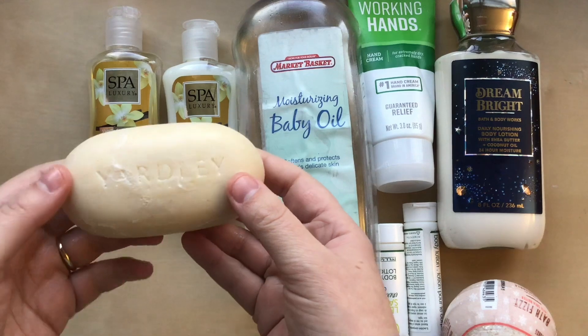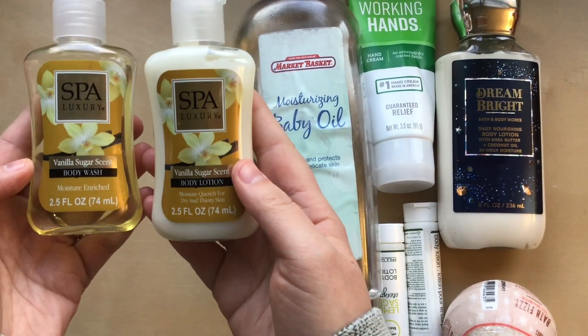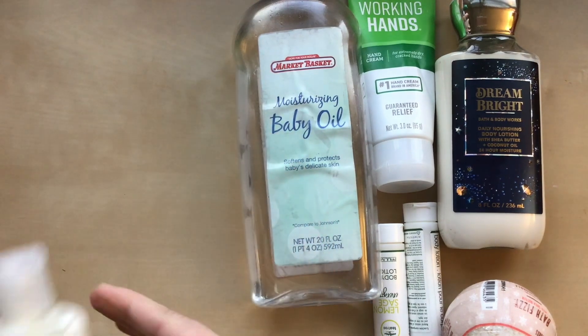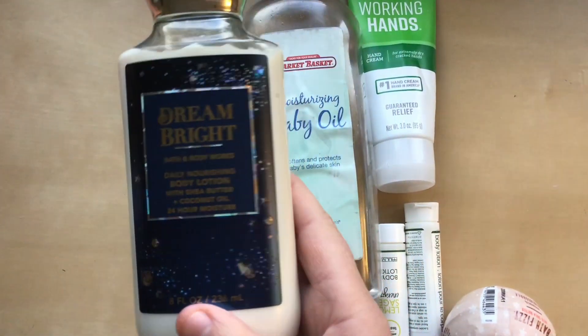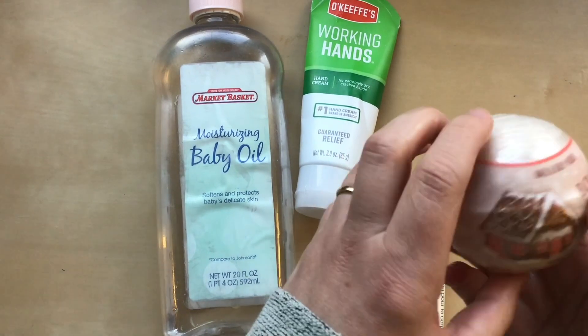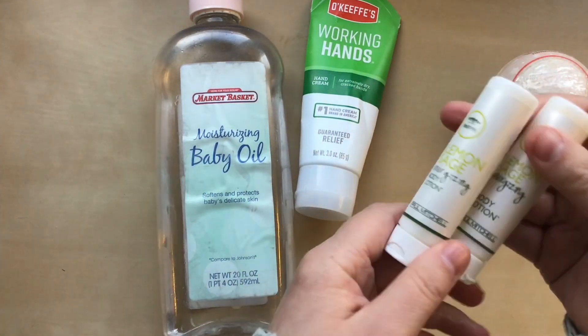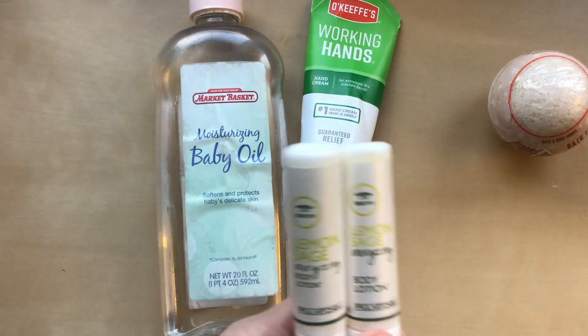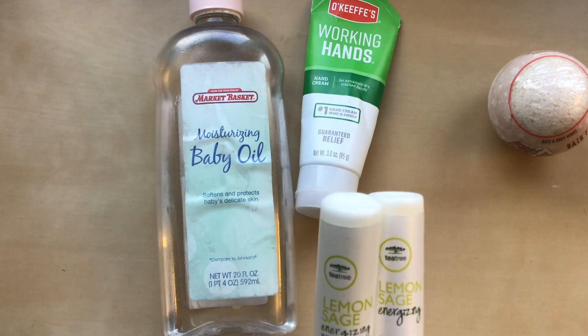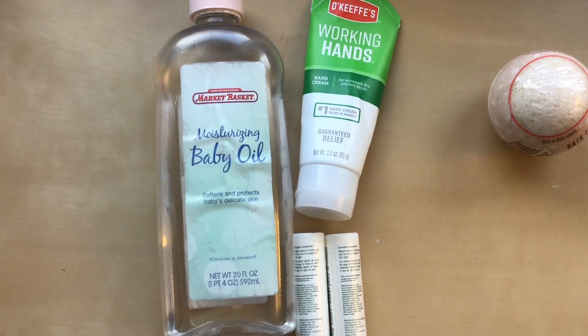I also have a bar soap from Yardley, two samples from Spa Luxury in Vanilla Sugar scent — body wash and body lotion — a body lotion from Bath & Body Works in Dream Bright, baby oil, a hand cream from O'Keefe's, a bath fizzy from Bath & Body Works, and two samples from Paul Mitchell's that I hadn't counted last year but are currently in use. The goal is for this category to go down this year.